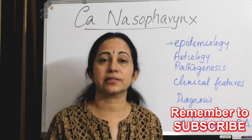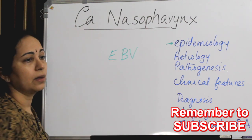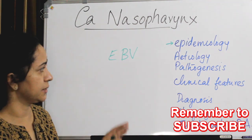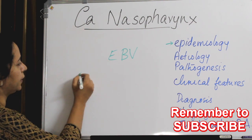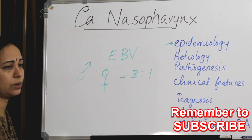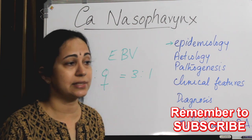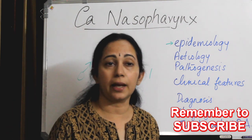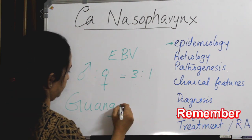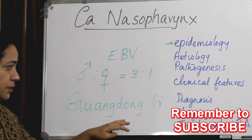Secondly, carcinoma nasopharynx has a very close association with the Epstein-Barr virus — not so common with other head and neck malignancies. It has a male predominance; male-to-female ratio is around 3:1, three times more common in males. This carcinoma nasopharynx is endemic in certain provinces of China, mainly Guangdong, so it is otherwise called a Guangdong tumor.